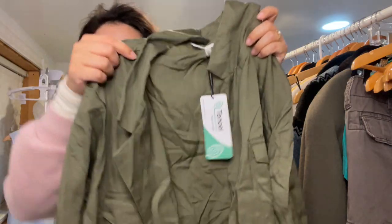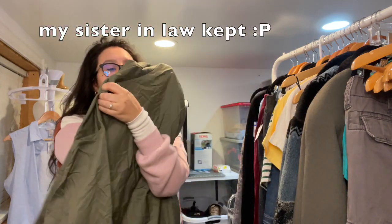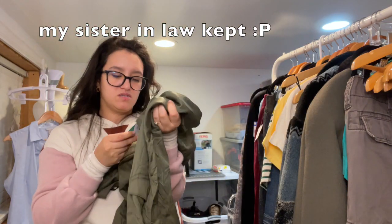Another new-tag item — this is Calvin Klein. I love this color. It's a size extra large and it looks like it was sold at Macy's.